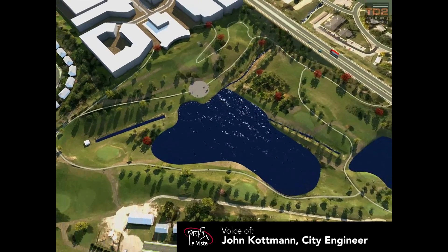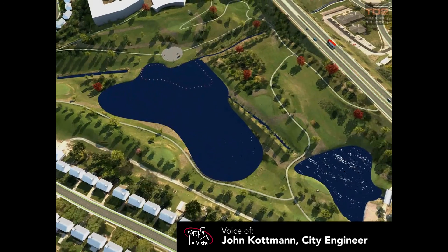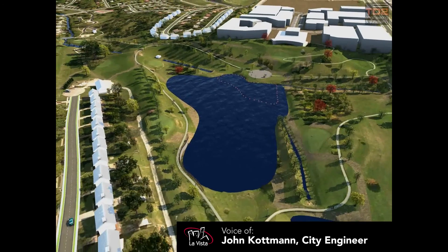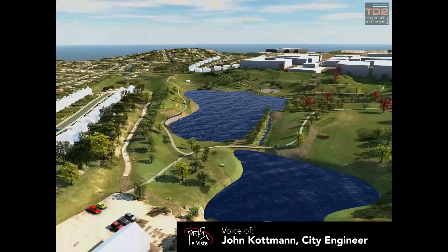When you look at the picture here, you'll see some buoys and dotted lines in the proposed lake. That dotted outline is the size of the existing pond on the golf course, so you can see how much larger the new lake will be.